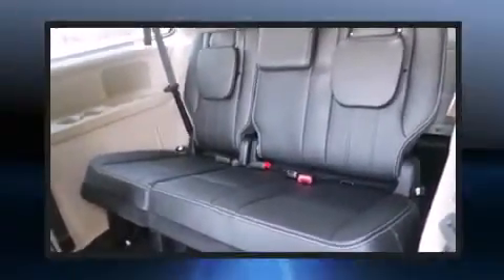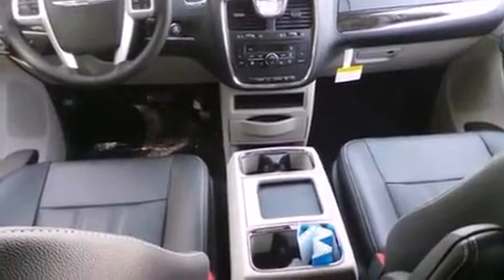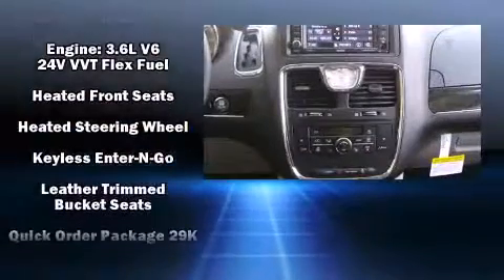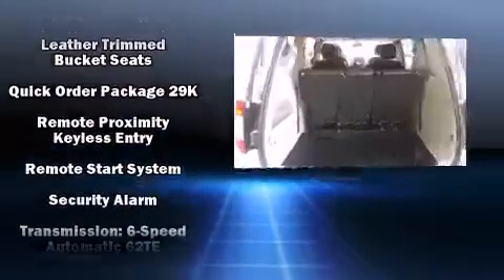Chrysler ensures the safety and security of its passengers with equipment such as traction control, anti-whiplash front head restraints, and four-wheel disc brakes with ABS. Brake Assist technology provides extra pressure when applying the brakes.